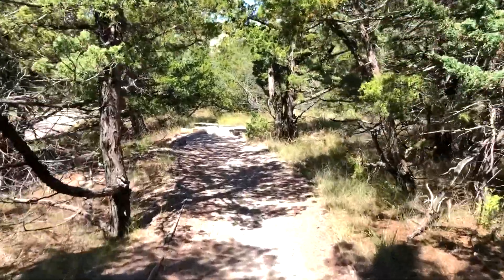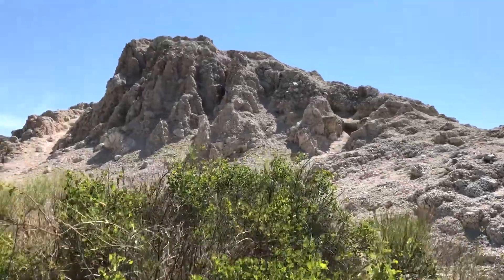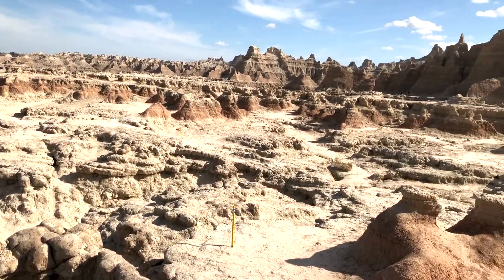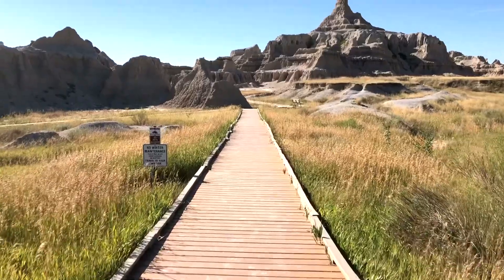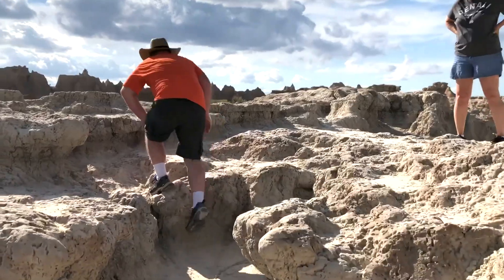However, perhaps the most stunning features in Badlands are the immense buttes and jagged canyons that you can explore throughout the park. There are many hiking trails that bring you up close and personal to these interesting formations.